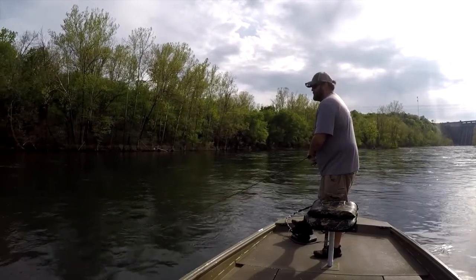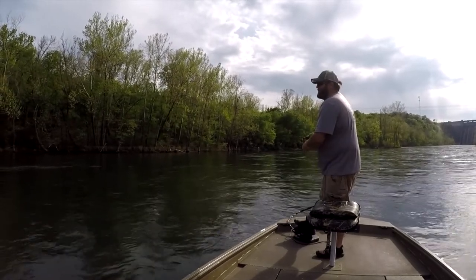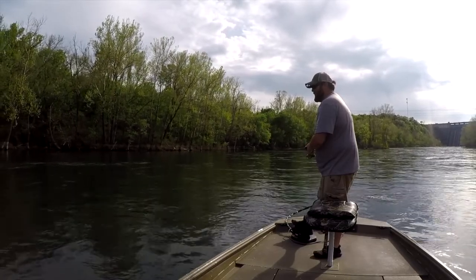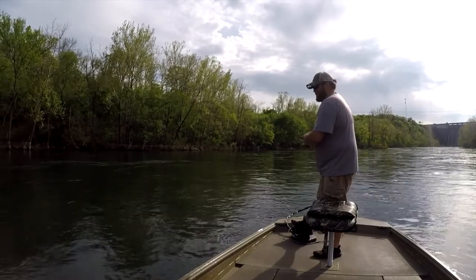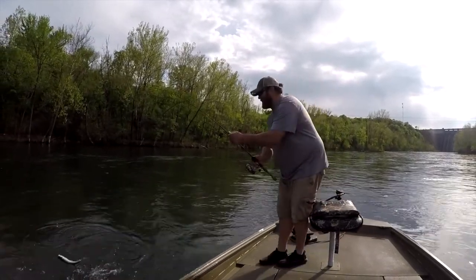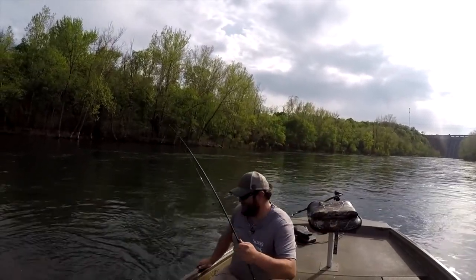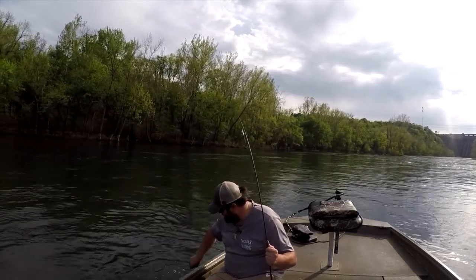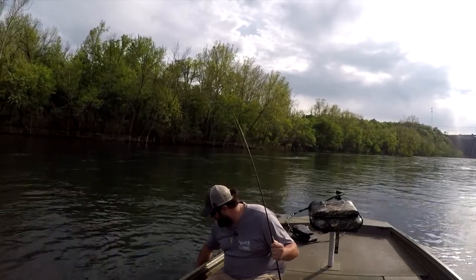Oh, there was one! He came back for it and I missed it. I can see him going after it now. There he is — he was circling and chasing that thing forever. I think I finally got him to bite it on the sixth try there.